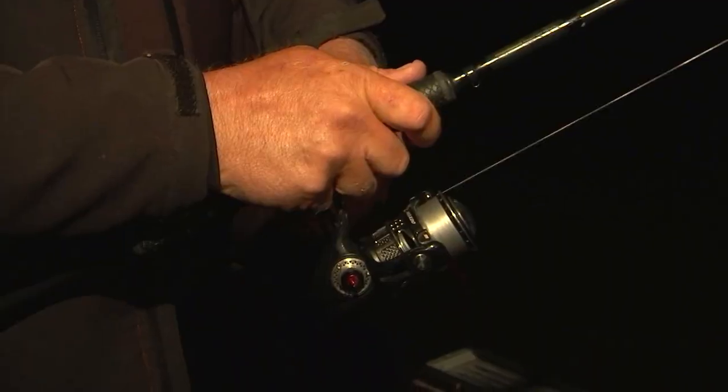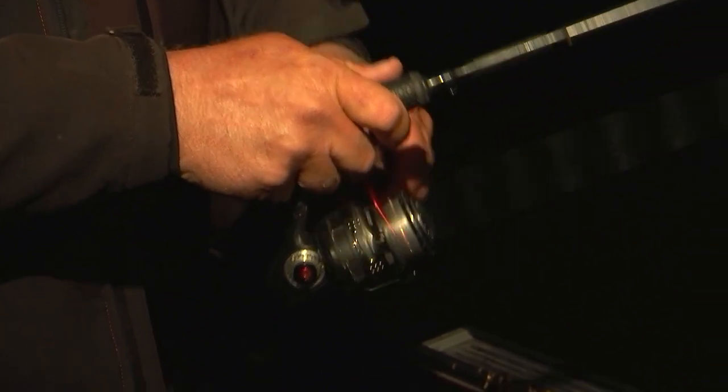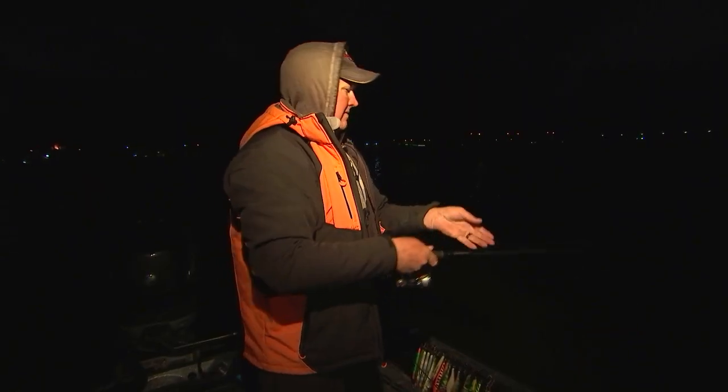I'm going to give the old jigging plastic a try here. It's been a little while since I got bit on the crank. Always good to change it up.